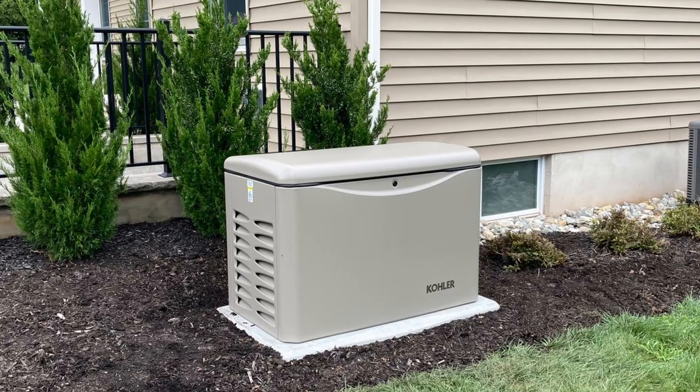Hey everyone. Today I want to go over the importance of doing a fuel load calculation after the installation of a whole home emergency standby generator, to know whether or not you need to upgrade your existing gas meter. After I installed my Kohler 20KW generator, I thought the meter I had on the house would be up to the job of keeping all my natural gas appliances properly fed.